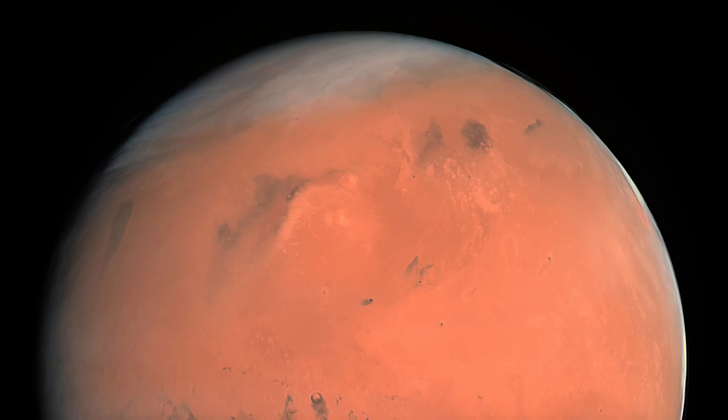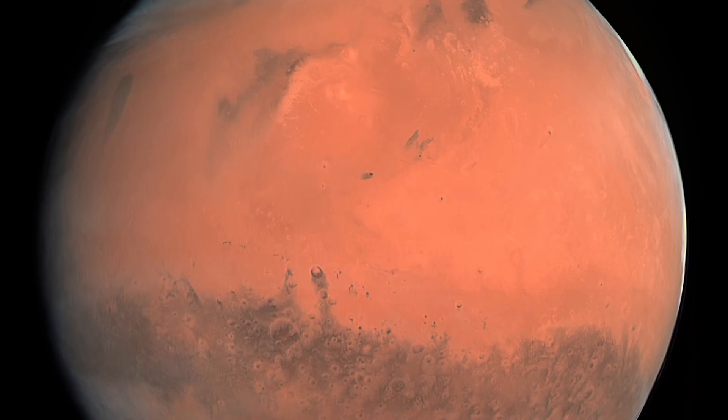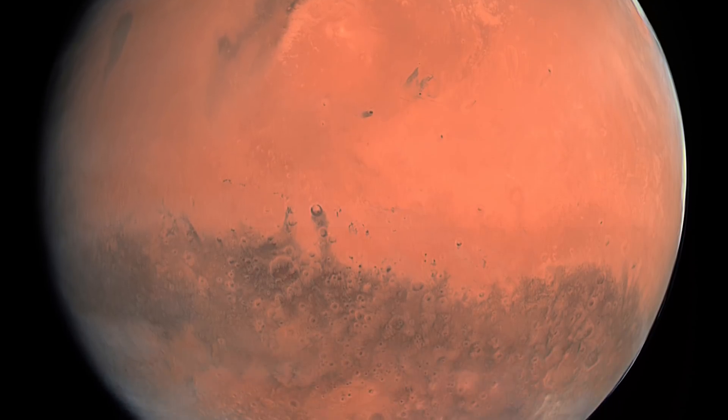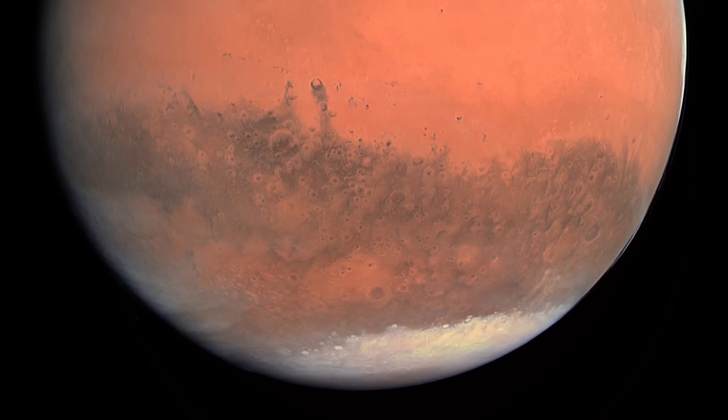If this ice is indeed pure, it could be utilized as a resource. But there is a problem: the photographed ice is in the mid-latitudes, about 55 degrees north or south of the equator, meaning it will probably be out of reach at least for the first batch of humans brave enough to make the 35-million-mile journey to Mars.